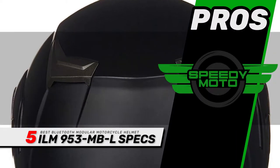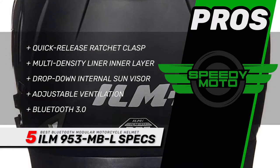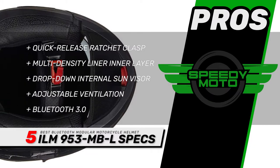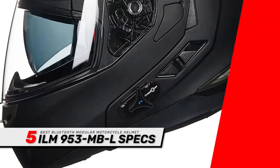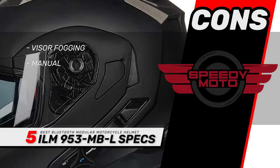Its pros are: it has a quick-release ratchet clasp with multi-density liner inner layer, a drop-down internal sun visor, and effective one-touch adjustable ventilation. The Bluetooth 3.0 provides 8 hours of talk time and 110 hours of standby. However, the visor occasionally creates fog, and the manual is difficult to understand.